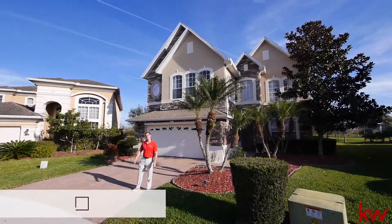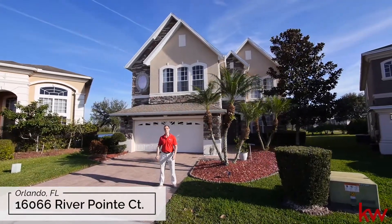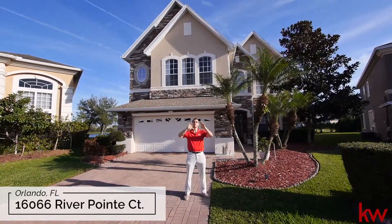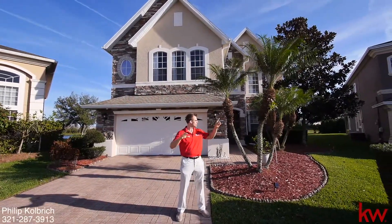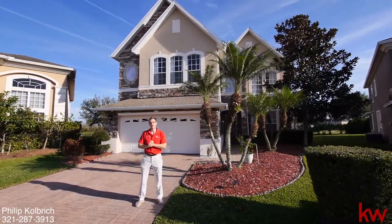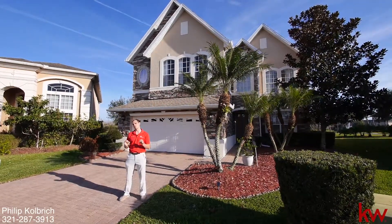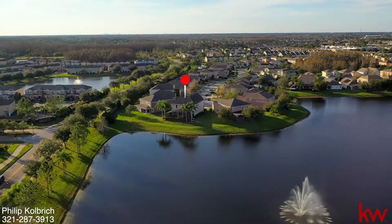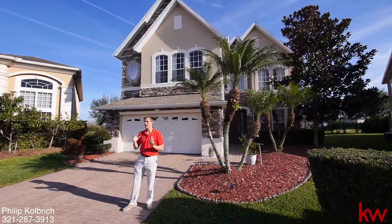Hello ladies and gentlemen, this is Phil Colbridge with TopOrlandoHomes.com and Keller Williams Advantage 2 Realty. We are in for a special treat here in the new year, in beautiful River Oaks, community of Timber Springs in East Orlando, just next to Avalon Park and a short drive from Waterford Lakes Town Center. Very nice, upscale community. We have a Toll Brothers home right at the end of a cul-de-sac on a pond with a pool. Lots of interior upgrades both from the builder and from the owners. Let's go check it out.